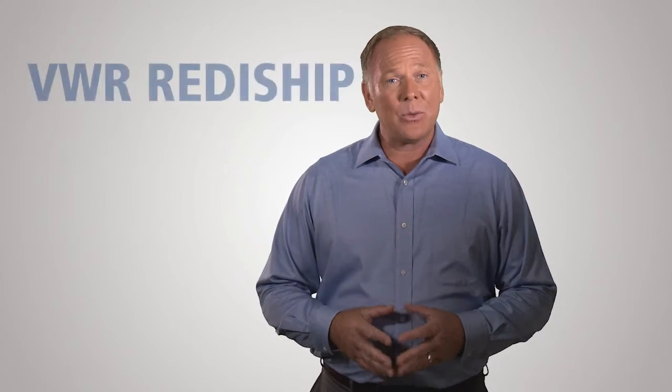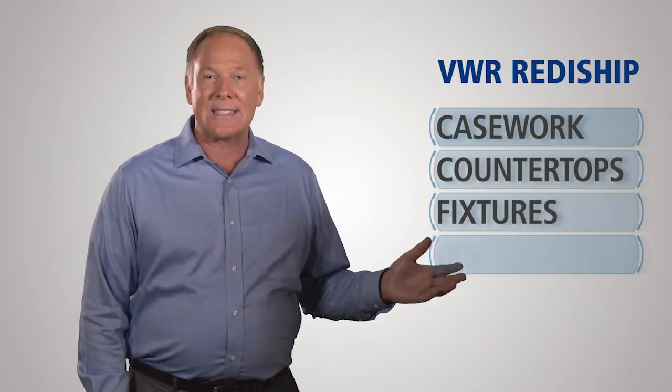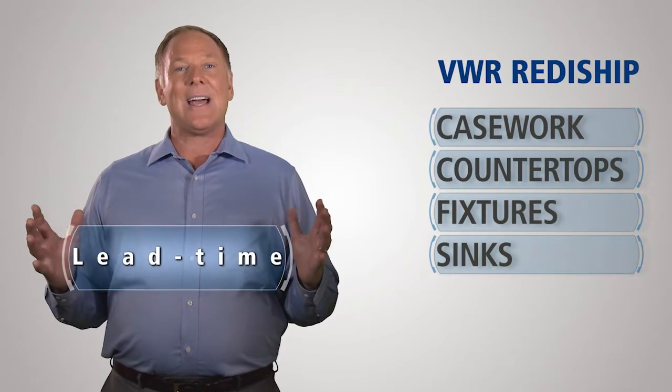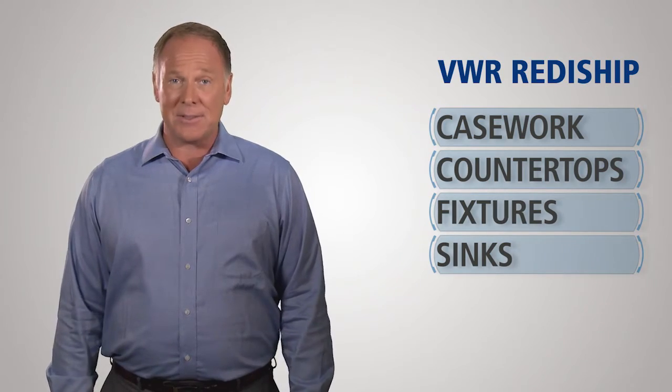VWR's long-term relationships with its furniture suppliers allow the ready ship line of made-in-the-USA products to be stocked in VWR-managed warehouses and ready to ship quickly. From steel casework to countertops, fixtures and sinks, the ready ship program cuts lead times in half over traditional suppliers, allowing you to complete a lab with minimal downtime.